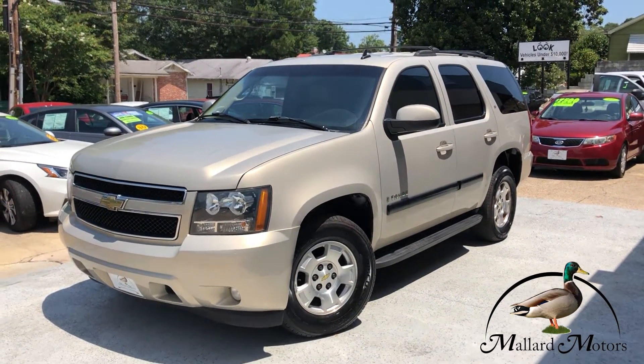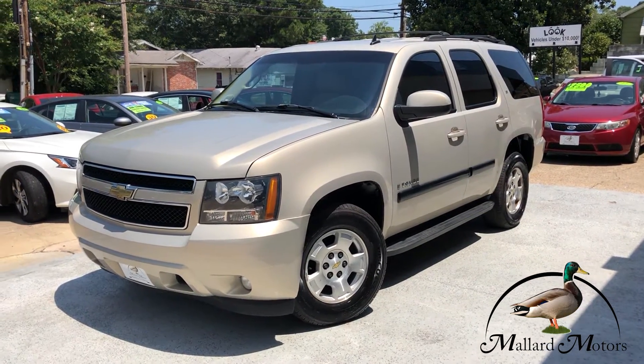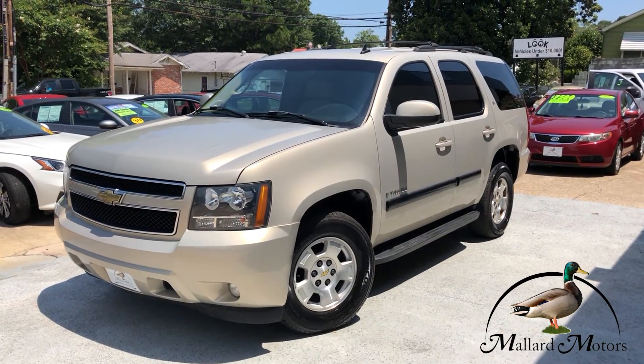If you're interested in this ride, I'd be happy to talk with you about pricing or financing options. You can call me down here at Mallard. My name's Clay, and you can reach me at 870-639-9200. Thank you.